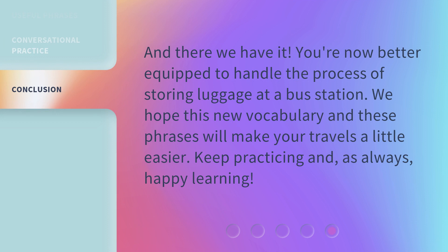And there we have it. You're now better equipped to handle the process of storing luggage at a bus station. We hope this new vocabulary and these phrases will make your travels a little easier. Keep practicing and, as always, happy learning.